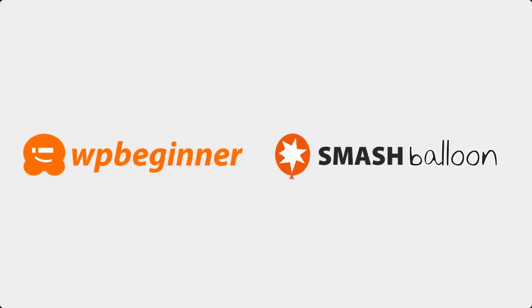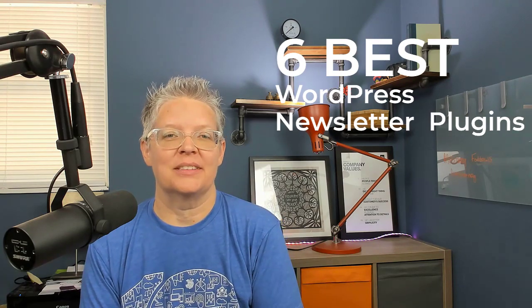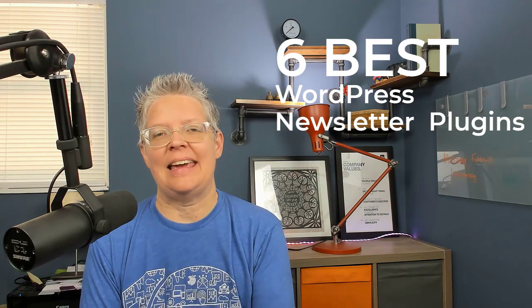This video is brought to you by Smash Balloon. In this video, Syed and I are going to talk about the six best newsletter plugins that you can have on your website. And they're easy to set up and they're powerful for growing your email list.